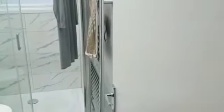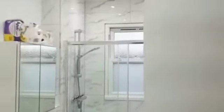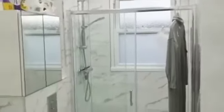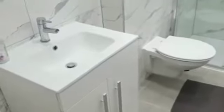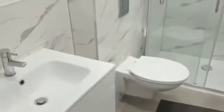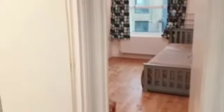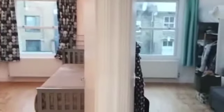The bathroom has been finished to an absolutely immaculate standard. It's tiled throughout with spotlights, and there's also a window and an extractor fan to keep the room well ventilated. There's brand new floor tiling, and we've got a basin, toilet, and standing shower, with a heated towel rail on the right-hand side. It's a really beautiful bathroom, finished wonderfully. So there we have it — the one-bedroom apartment on Blackstock Road.